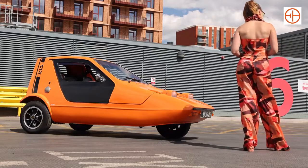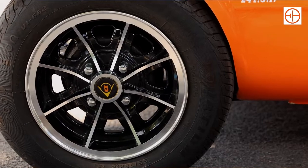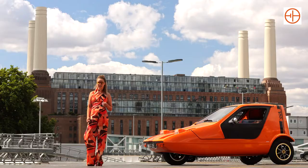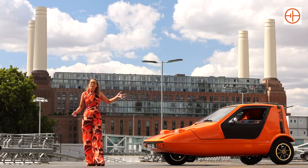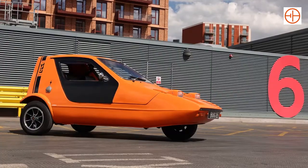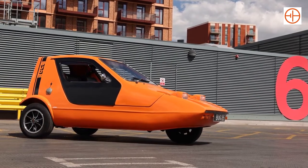Another great thing about the Bug is that it's small. The whole idea was that it was meant to appeal to a young audience. You could actually drive this just on a motorbike license. It was quite affordable, it was small, it was bright orange — all about attracting that young audience.